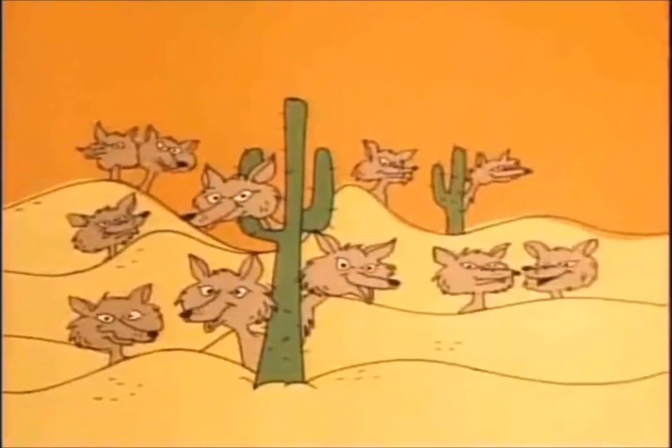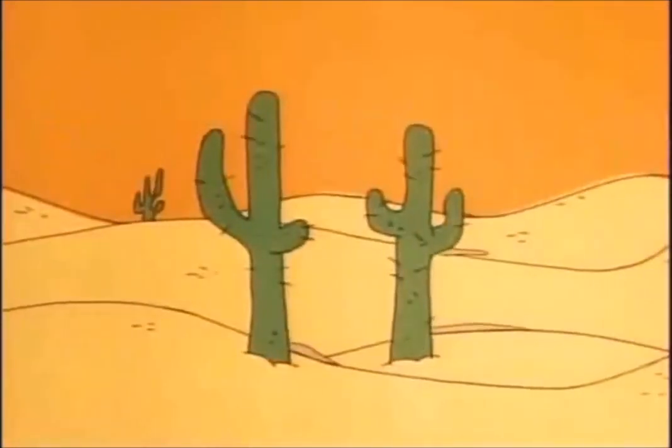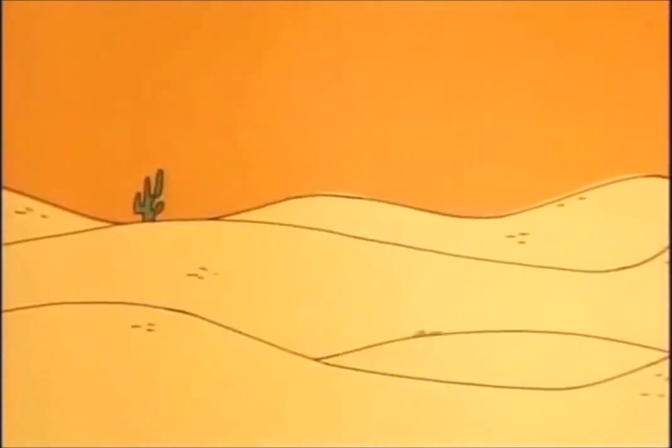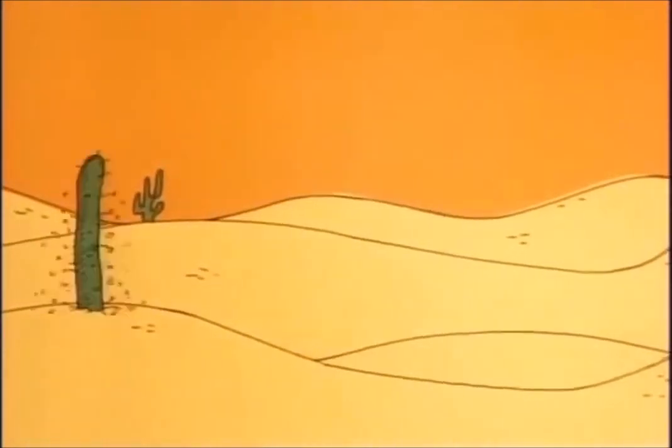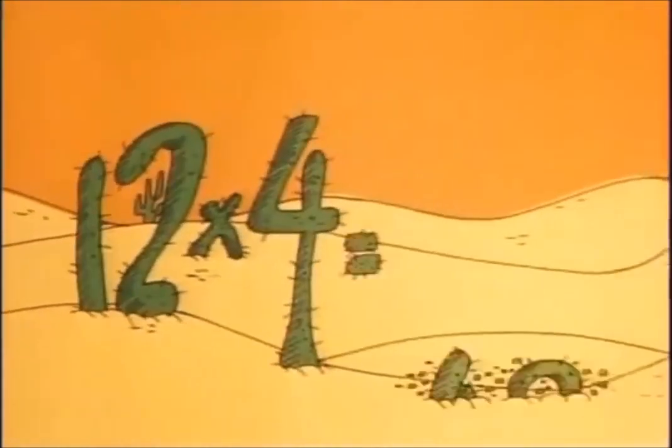Eleven coyotes — eleven times four. Slinking over the prairie floor on all of their legs, equals forty-four. Now twelve times four is as high as we go. Twelve times four equals forty-eight.